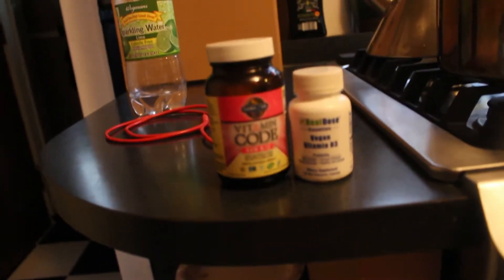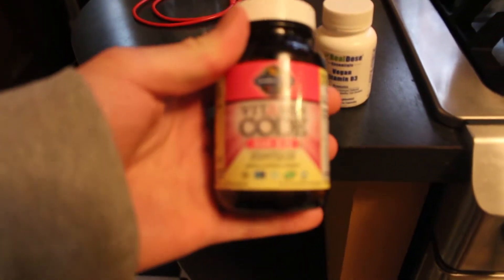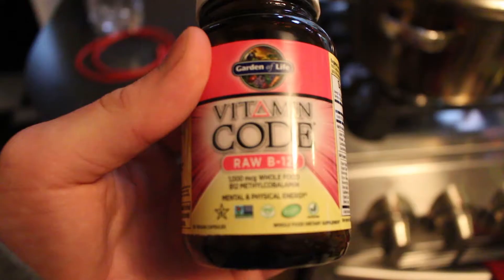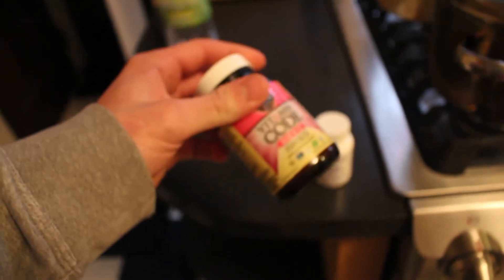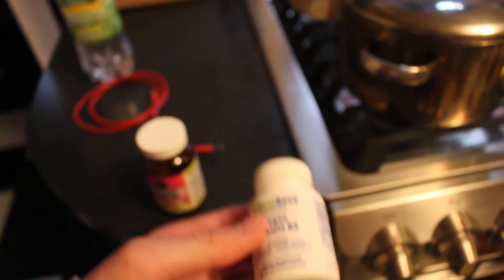Before I head out, I forgot to show you the vitamins I take. I use this raw B12 supplement — it contains methylcobalamin instead of cyanocobalamin, and methylcobalamin is the body's preferred form of B12. Try to get a B12 supplement with methylcobalamin. I also have this vegan vitamin D3 that I got on Amazon, and I take one every three or four days.